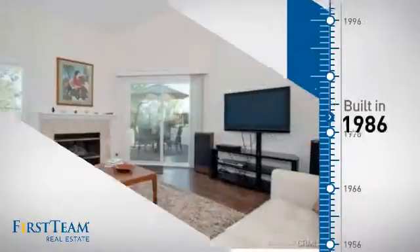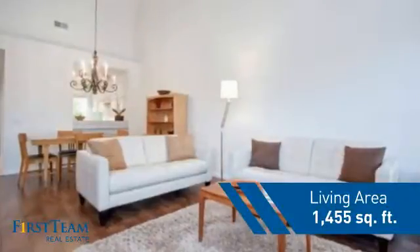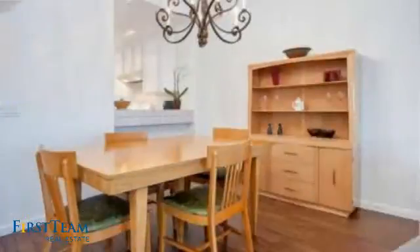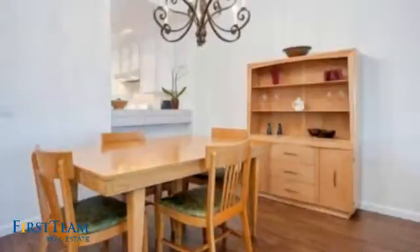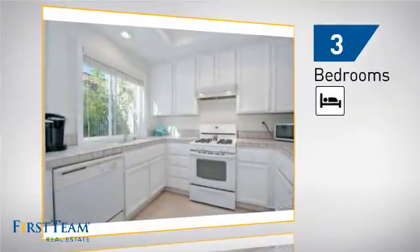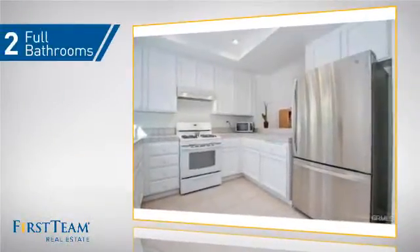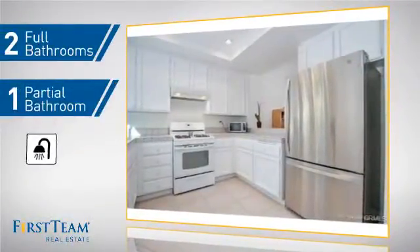This property was built in 1986 and features over 1,400 square feet of living space, giving you a spacious layout to play host or kick back and relax after a long day. Inside you'll find three bedrooms, so everyone has a private space to come home to, as well as two full bathrooms and one partial bathroom.